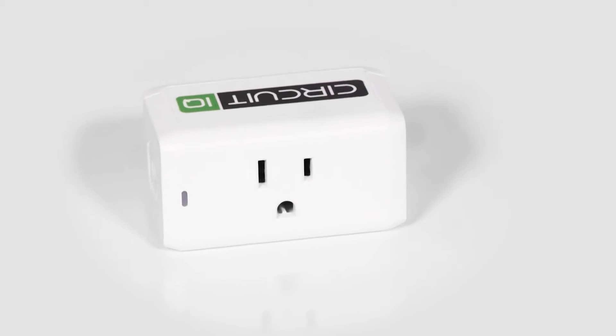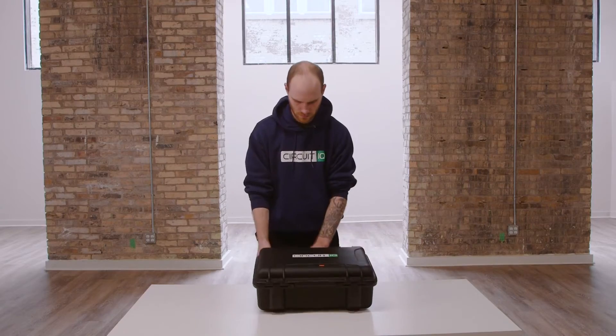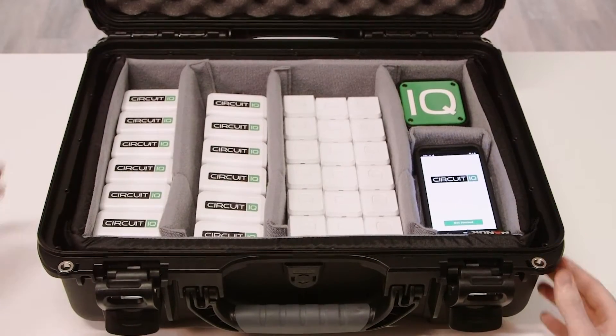Well I have found a new solution to the problem with Circuit IQ. Hi, my name is Mike and I've been working as an electrician for more than a decade, and this is the greatest tool I've come across to solve this frustrating problem.